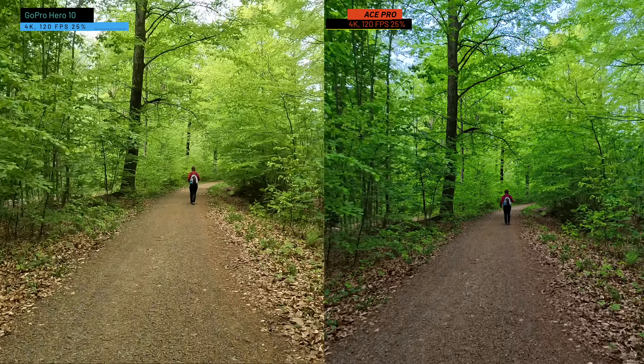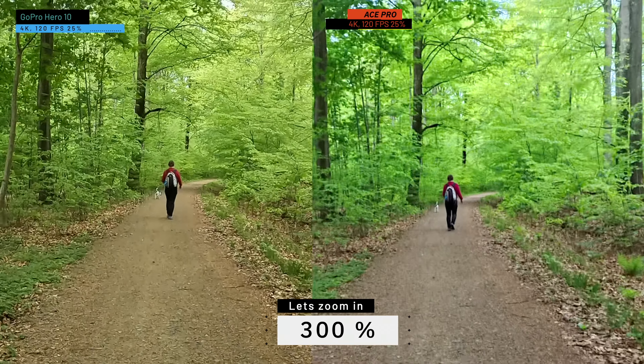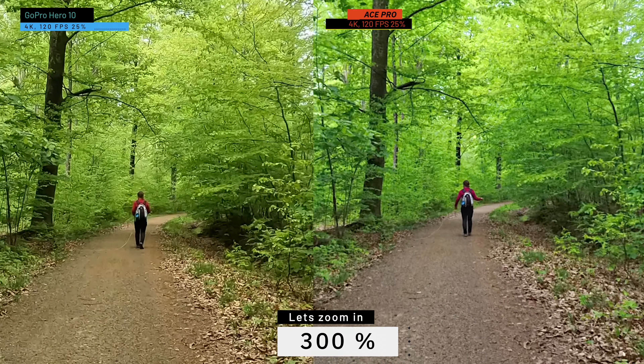On a nice sunny day, both cameras give great image quality regardless of your preferences. But as soon as you start filming in the shadier parts of the woods, the GoPro really struggles — there's a lot more noise, and the image stabilization also gets noticeably worse in low light. The Ace Pro can definitely hold its own in low light situations. It's obviously not as good as a full-frame Sony ZV-E1, but it's very impressive for an action camera. I would not hesitate to bring it out on an evening in town.